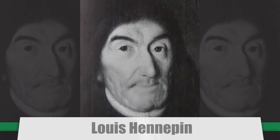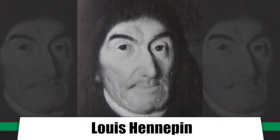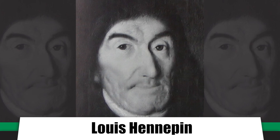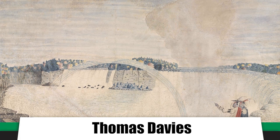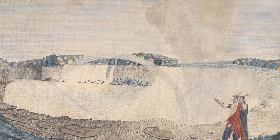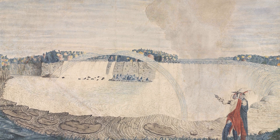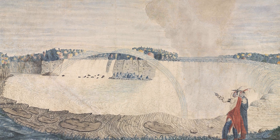Belgian missionary Louis Hanapin provided the first detailed description of the falls when he visited in 1677, and soon all of Europe was captivated by them. British Army Captain Thomas Davies painted them in 1762 — the first eyewitness picture of the falls — and the painting was sold at Christie's in London for £146,500, or about $217,000 in 2015.